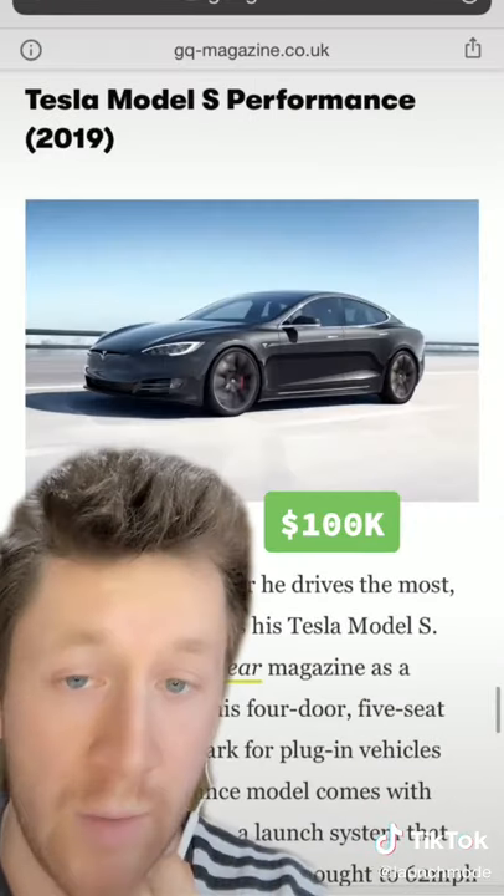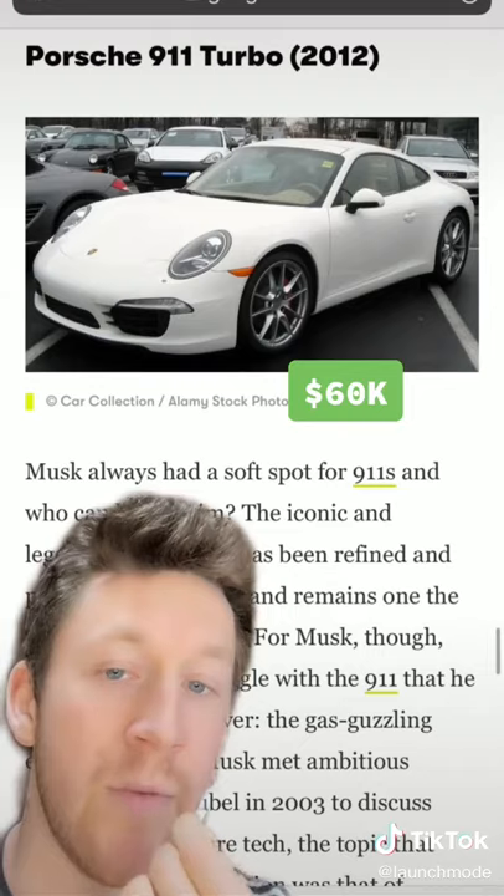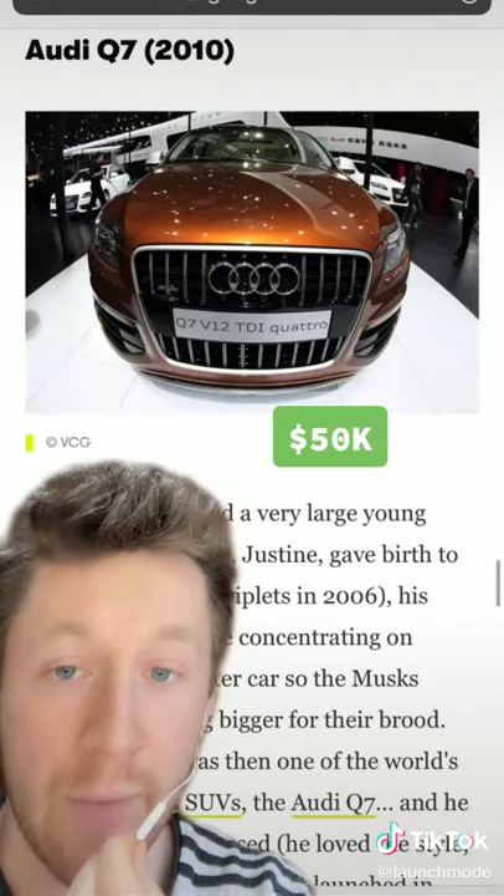He then has a Model S Performance, doing 0 to 60 in less than three seconds. Then he has a Porsche 911 Turbo and an Audi Q7 — I mean, he is a family man.